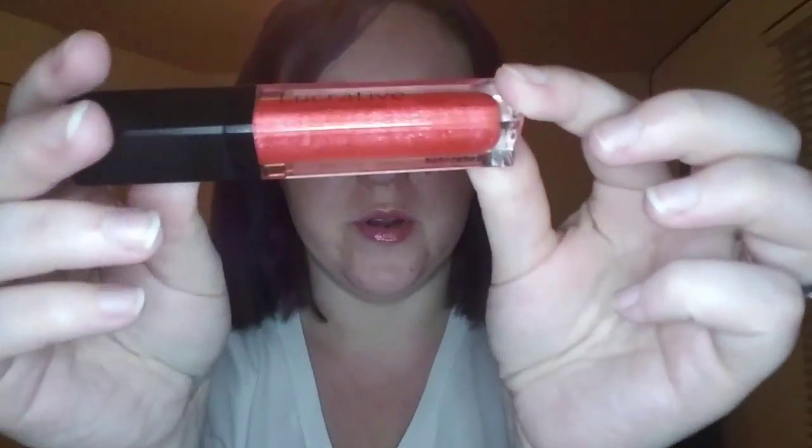Hey guys, welcome back for color of the day. Today's Lucrative Lip Gloss is called Lovesick. It's a bit on the shimmery side, but when you apply it, it's almost like a natural lip shade, just nice and shiny. It's kind of cool, I love it.